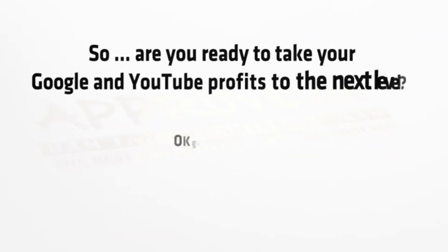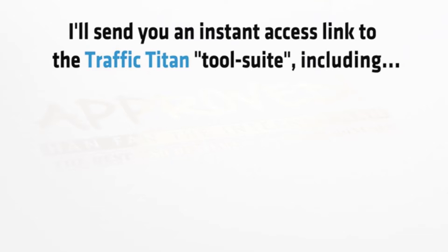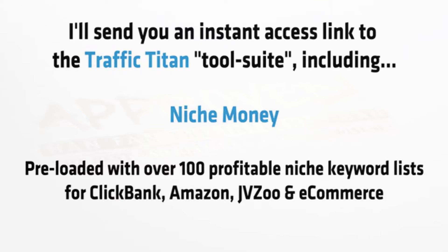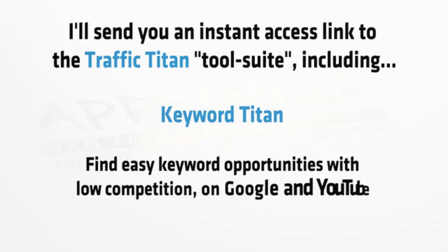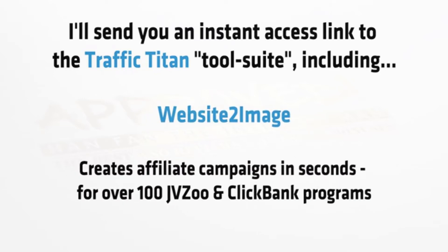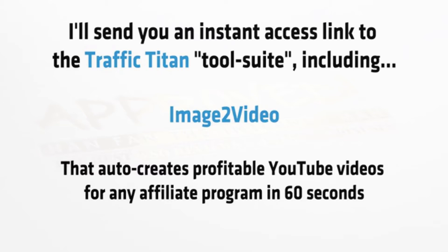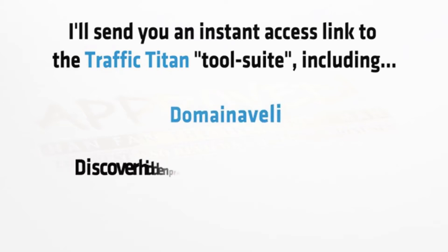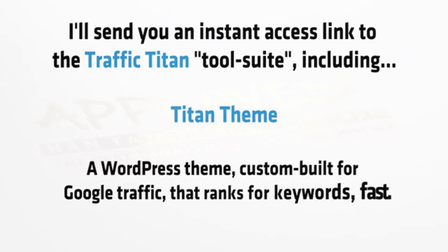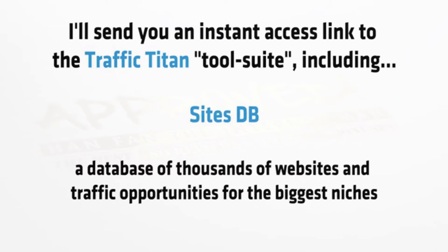So are you ready to take your Google and YouTube profits to the next level? The first step is to click on the order button. I'll send you an instant access link to the Traffic Titan tool suite including: Niche Money, preloaded with over a hundred profitable niche keyword lists for Clickbank, Amazon, JVZoo and e-commerce; Keyword Titan, which allows you to find easy keyword opportunities with low competition on Google and YouTube; Website to Image, which creates affiliate campaigns in seconds for over a hundred JVZoo and Clickbank programs; Image to Video, that creates profitable YouTube videos for any affiliate program in 60 seconds; Domain Aveli, which discovers hidden premium domain names; Titan Theme, a WordPress theme custom built for Google traffic that ranks for keywords fast; and SitesDB, a database of thousands of websites and traffic opportunities across all of the biggest niches.